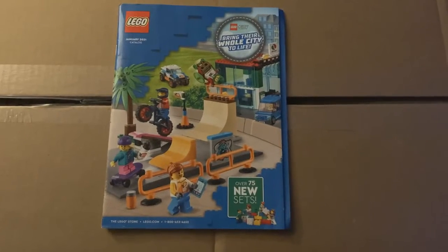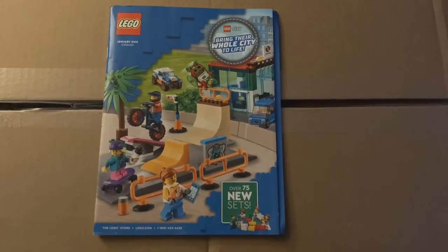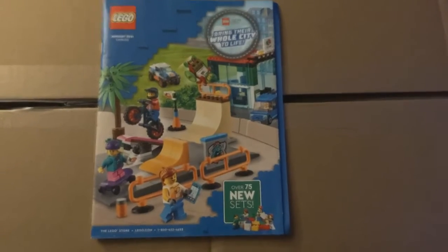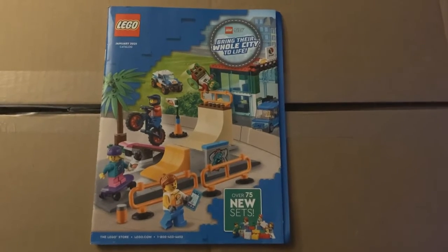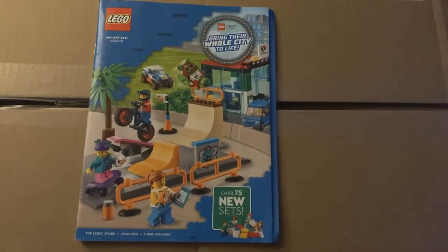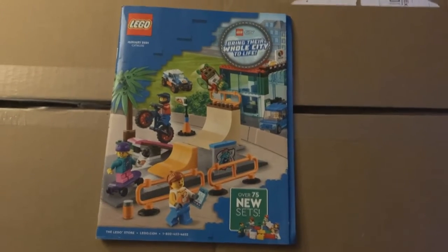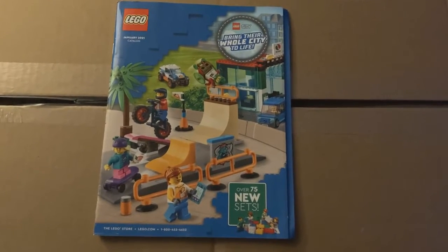What is going on everyone, Foxtrot Productions here. Right in front of me is the LEGO January 2021 catalog. I apologize for being late to the party — I haven't been home and have only just now been able to get my hands on the magazine that came in the mail. You guys have probably already seen it, but I figured I might as well make a video on it.